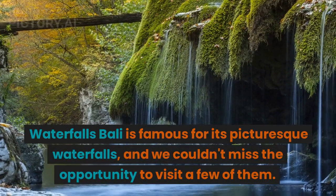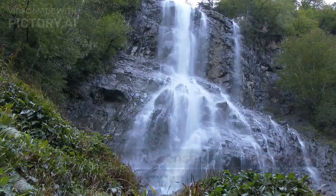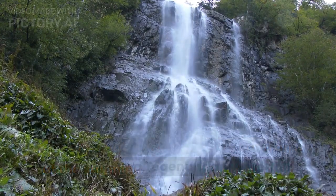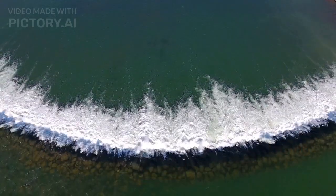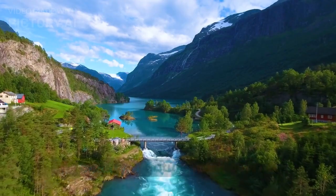Bali is famous for its picturesque waterfalls, and we couldn't miss the opportunity to visit a few of them. We trek through the dense forests and arrive at the stunning Tegunungan Waterfall. The crystal-clear waters gush down from a height of 15 meters, creating a mesmerizing sight. We take a dip in the refreshing water and let the beauty of nature wash over us.